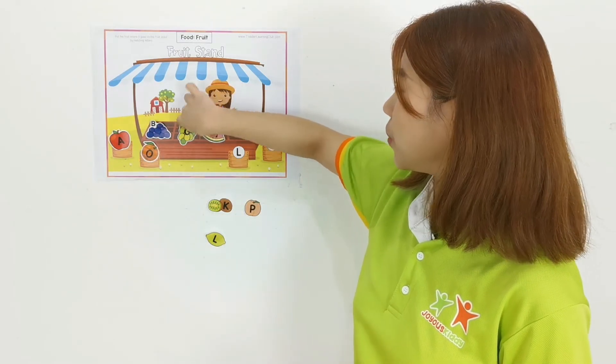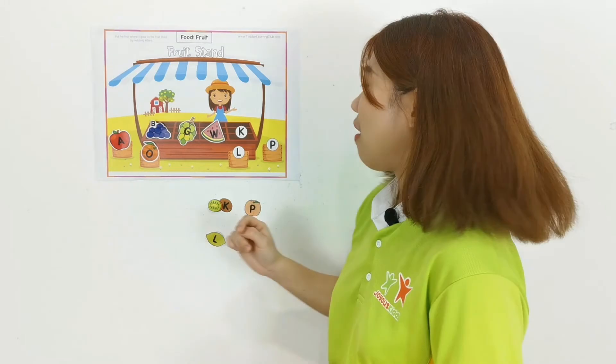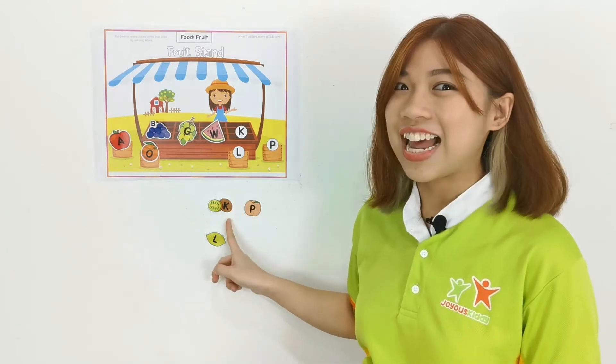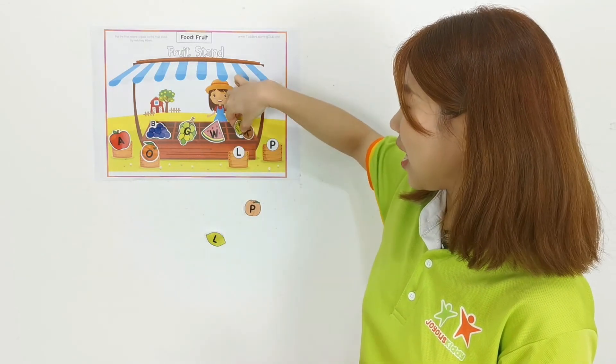Okay, next one — W is for watermelon — W, W, W, watermelon. Where is letter W? Okay, it's over here — W! Okay, next one — K is for kiwi — K, K, kiwi. Where's letter K? Is this letter K? No. Is this letter K? Yes! K for kiwi!